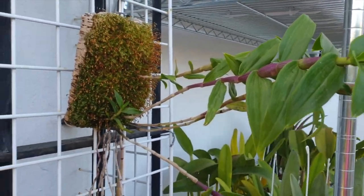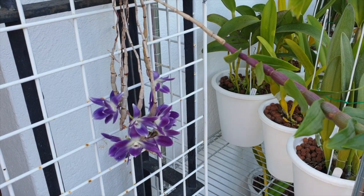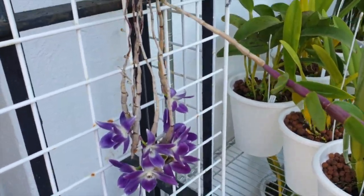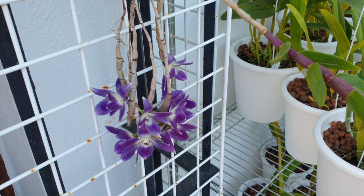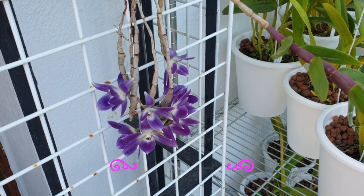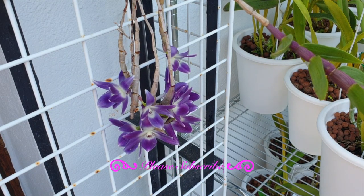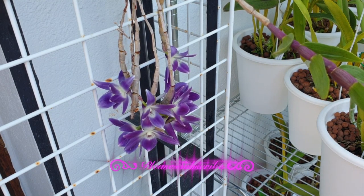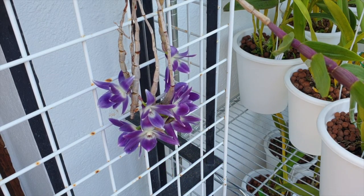A big surprise for me this year is the fact that I have blooms — amazing! Sorry about the rusty grating presentation. Currently with the sun on the other side of the patio, I do struggle with proper lighting without getting the colors washed out. But I have nine blooms the last time I counted.